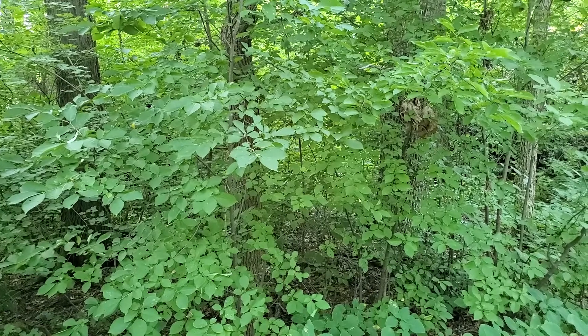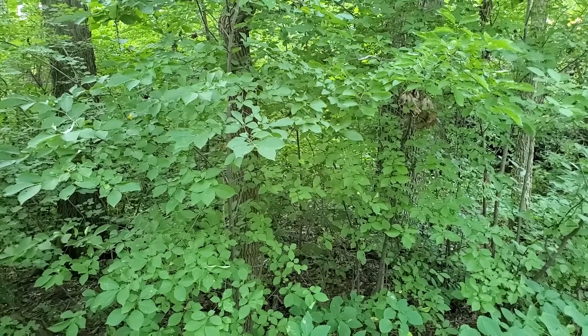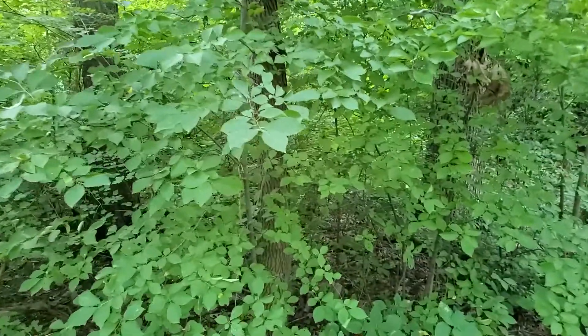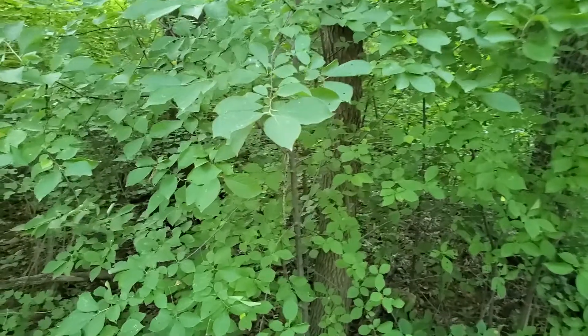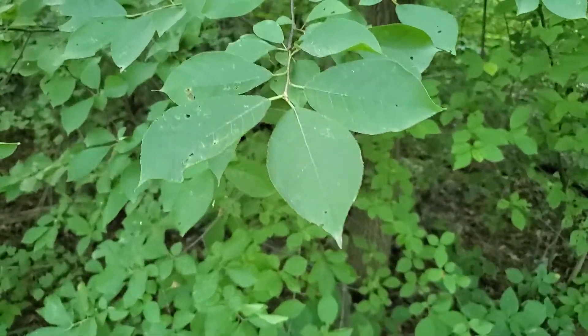Chokecherries can form dense thickets in the understory. It has pretty, elongate clusters of white flowers in spring, and red fruits maturing to black in the fall. The fruits, however, are bitter and astringent, not sweet like black cherry — hence the name chokecherry.